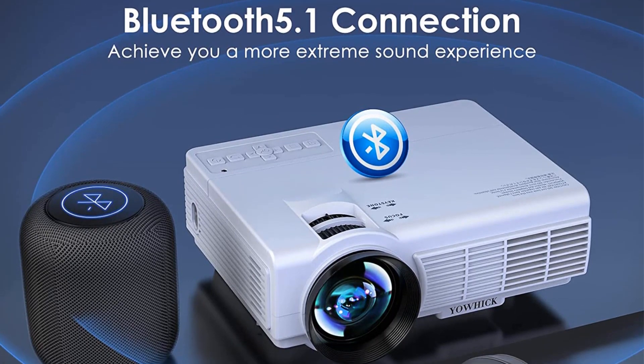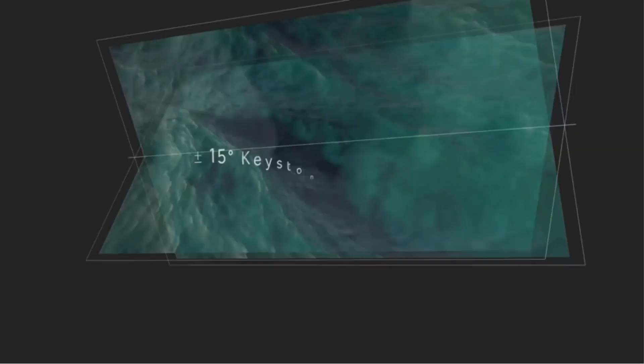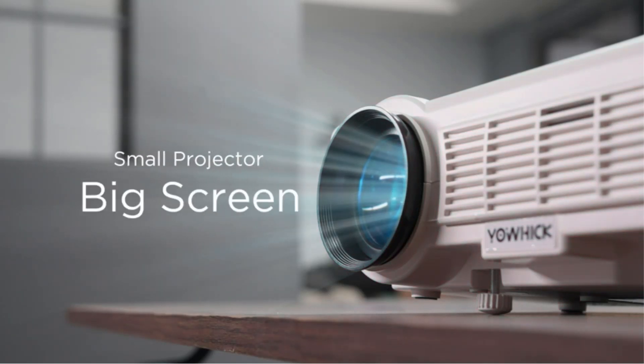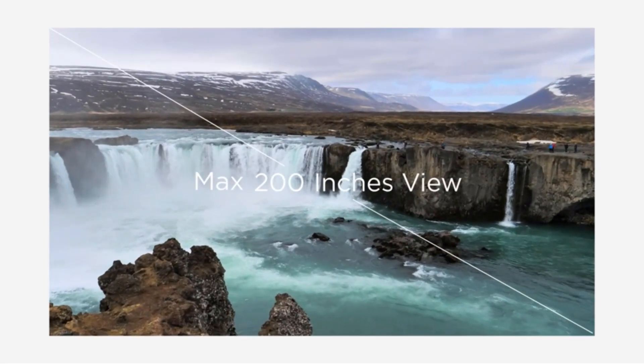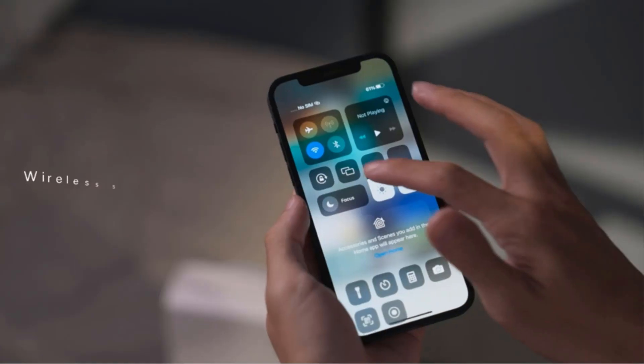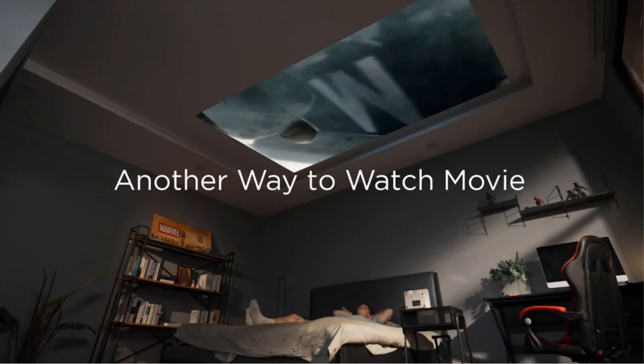However, the company recommends a tabletop mount for the best performance. This projector measures 7.86 x 6.02 x 2.95 inches (L x W x H), weighs 2.20 lbs, and comes with a 100-inch projection screen. It offers dual-band Wi-Fi and 5.1 Bluetooth. The projector is quite quiet because it equips the company's latest cooling system.